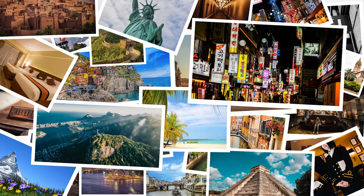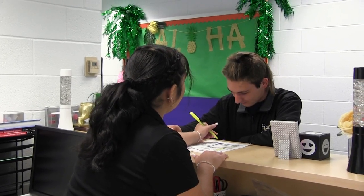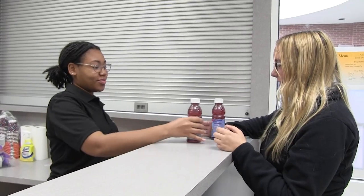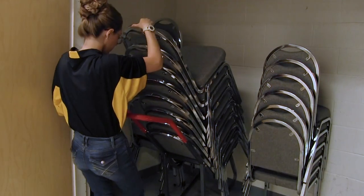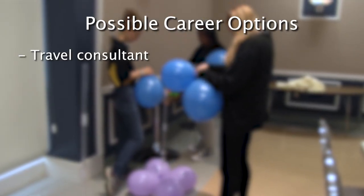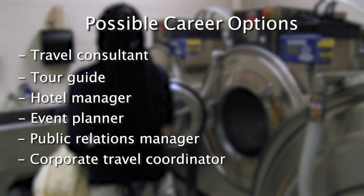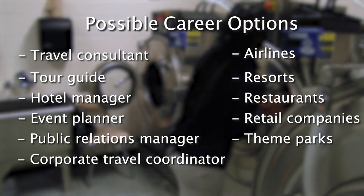Hospitality and Tourism. This course allows students to explore the global industry of hospitality and tourism, which includes lodging, travel, meeting planning, attractions, and related careers. Students will earn certifications and practice good customer service. At the end of the program, students will have the necessary skills to enter the job market or further their education at a post-secondary institution. Careers include travel consultant, tour guide, hotel manager, event planner, public relations manager, and corporate travel coordinator. Students will also learn skills to work for airlines, resorts, restaurants, retail companies, theme parks, and museums.